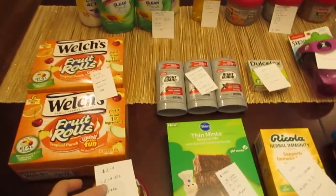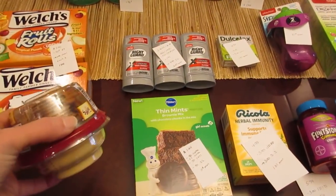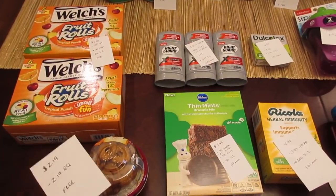The first deal was the freebie. This is just an e-coupon that you load — it was for the Sabra hummus or the guacamole. The hummus was $2.19 and the e-coupon took off the full $2.19, so it was an easy freebie.